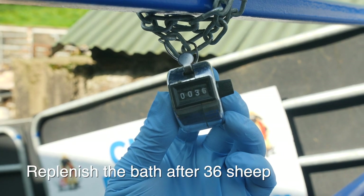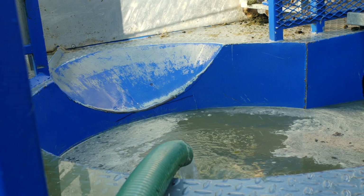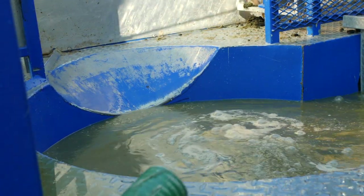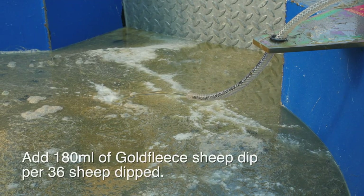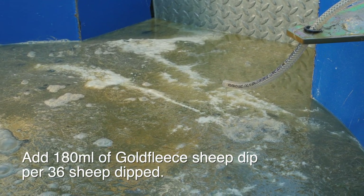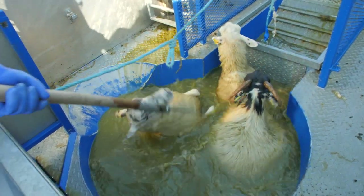After every 36 sheep have been dipped, the bath must be topped up — add 180 ml, or three 60 ml squirts of the applicator, to the bath to restore the chemical to its original strength. The sheep strip active ingredient out of the water which clings to the wool and weakens the bath, so it's crucially important that replenishment is carried out correctly as per the directions on the label.